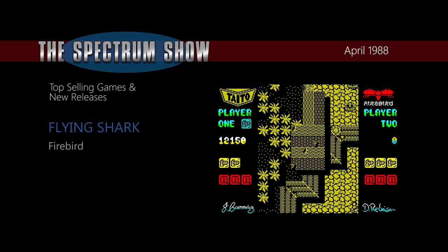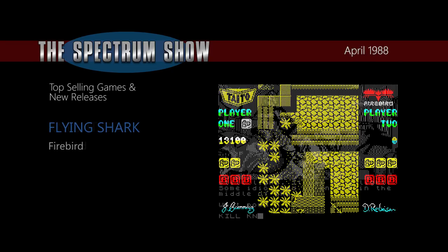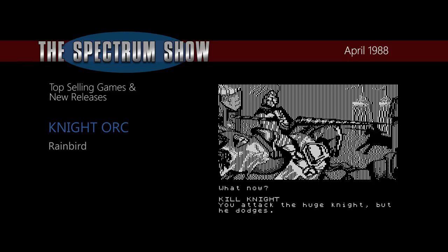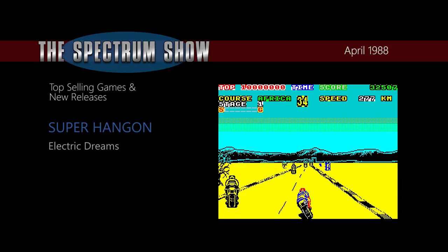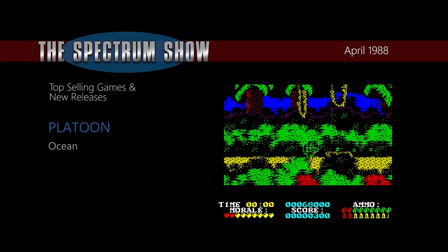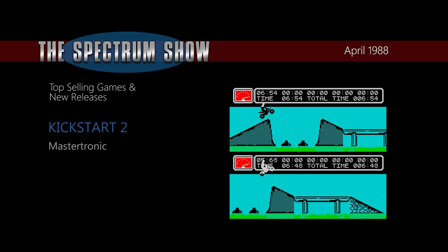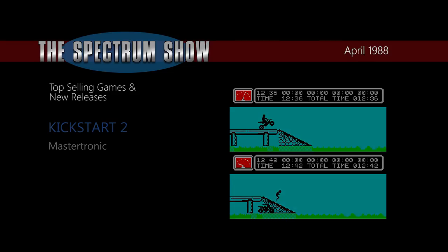Riding high in the charts this month are Flying Shark, the shoot-em-up from Firebird; Night Orc, the adventure game from Rainbird; Super Hang On, the motorcycle racing game from Electric Dreams; Platoon, the war game from Ocean; and Kickstart 2, the motorcycle stunt game from Mastertronic. And that was the news and top selling games from April 1988.